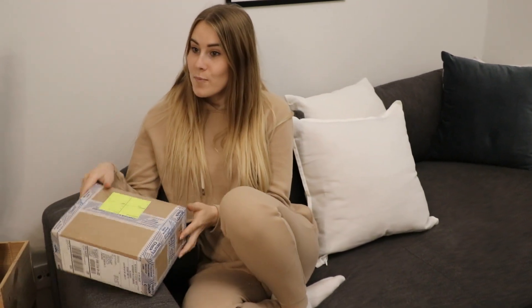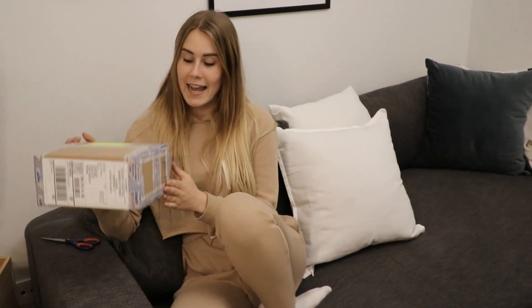Hey guys, welcome back to my channel! Today is a really exciting day — I just came back from work and there was this package waiting. It's really late at night so the lighting is probably not that great, but let's not think about that and open this secret box that I have here.